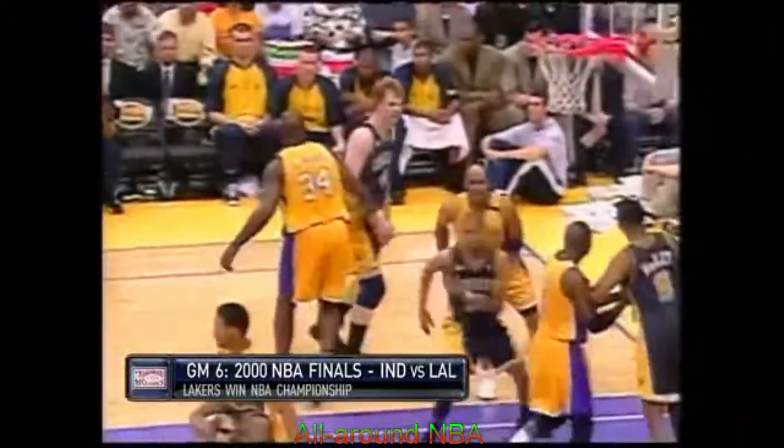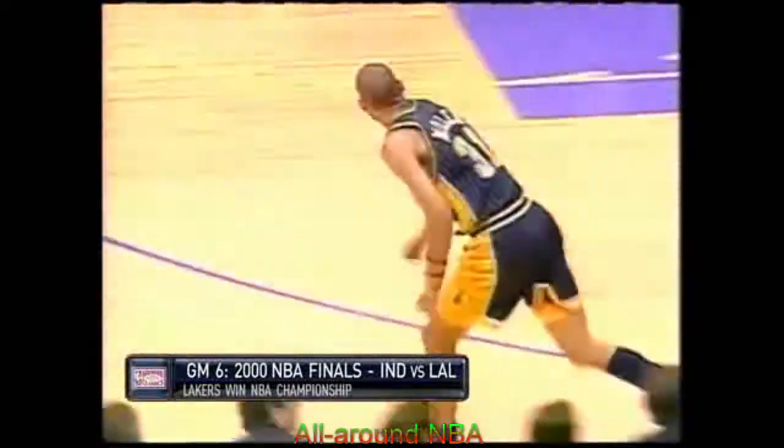Reggie Miller does such a great job of coming off screens. He slips picks, he reads screens. Harper goes over the high side, and when he steps back with that left foot, he was so very close to stepping out of bounds. Watch his left foot — look how close he was to stepping out of bounds there. And Reggie finally found Jackson.